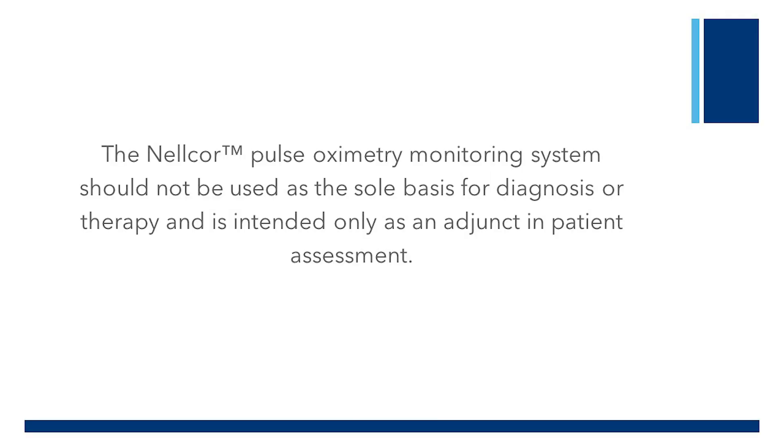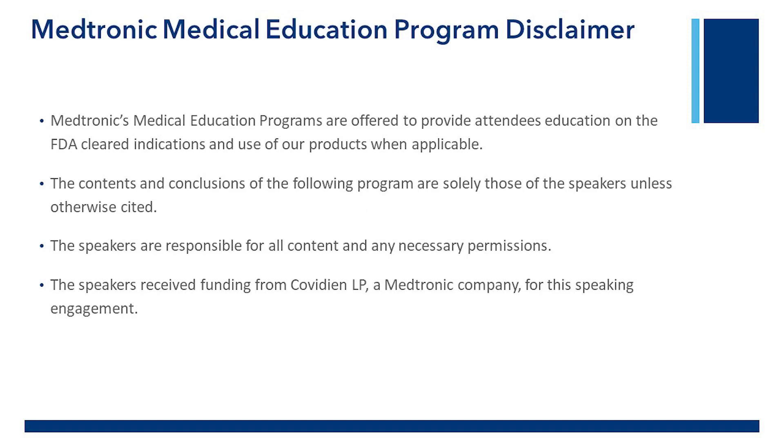The Nellcor pulse oximetry monitoring system should not be used as the sole basis for diagnosis or therapy and is intended only as an adjunct in patient assessment. Medtronic's medical education programs are offered to provide attendees education on the FDA-cleared indications and use of our products when applicable. The contents and conclusions of the following program are solely those of the speakers unless otherwise cited. The speakers received funding from Covidien LP, a Medtronic company, for this speaking engagement.